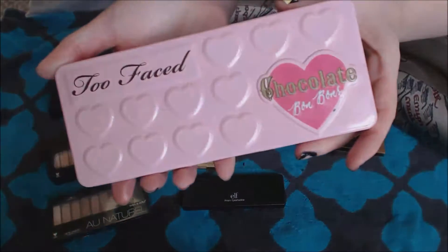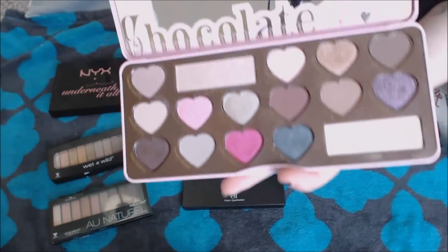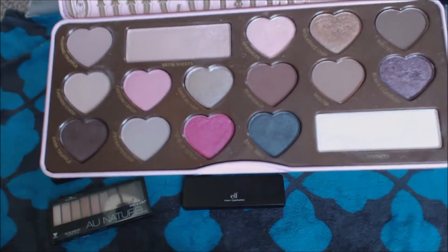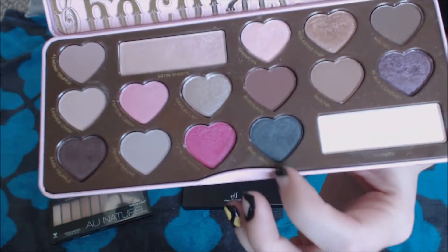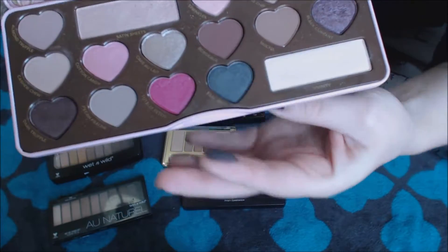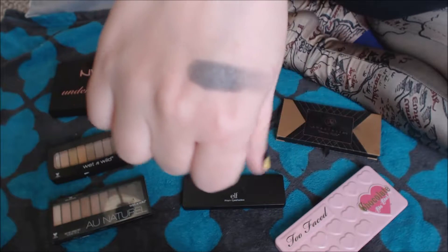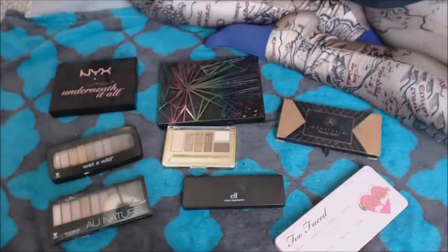Next up we have the Too Faced Chocolate Bon Bons palette. Now this is a palette, when I got it, I was disappointed. There's the chocolate smell, which I don't mind too much, except that it always makes me crave some chocolate. But anyway, I got this especially for this shade right here, which is called Earl Grey. I thought that this was just going to be, like, the best, most amazing, smoky eye kind of shade. And honestly it's not really. You can sort of build it up, but even in a swatch, you can see it comes out more — I was expecting it to be more colorful and more pigmented.